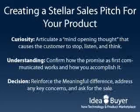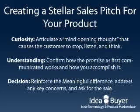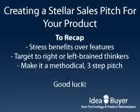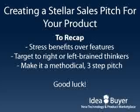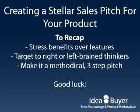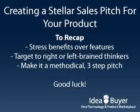And number 3: Decision — reinforce the meaningful difference, address any key concerns, and ask for the sale. Now, just to quickly recap: you want to stress benefits over features, target right or left brain thinkers, and make it a methodical three-step pitch. Good luck!